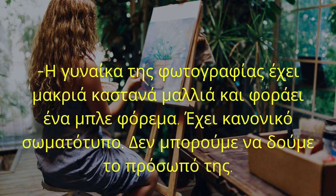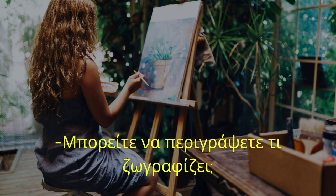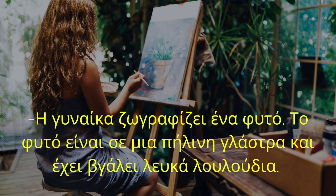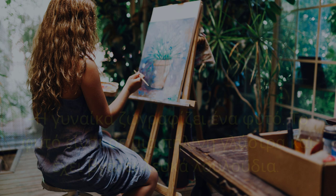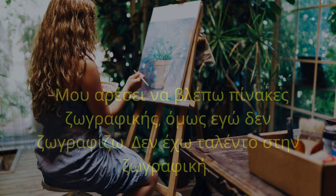Δεν μπορούμε να δούμε το πρόσωπό της. Μπορείτε να περιγράψετε τι ζωγραφίζει; Η γυναίκα ζωγραφίζει ένα φυτό. Το φυτό είναι σε μια πήλινη γλάστρα και έχει βγάλει λευκά λουλούδια. Εσάς σας αρέσει η ζωγραφική; Μου αρέσει να βλέπω πίνακες ζωγραφικής, όμως εγώ δεν ζωγραφίζω. Δεν έχω ταλέντο στη ζωγραφική.